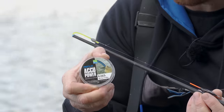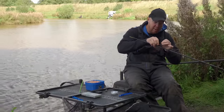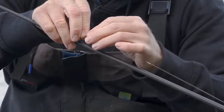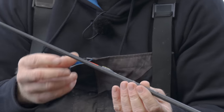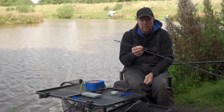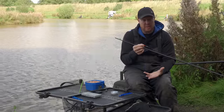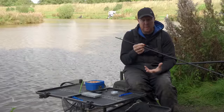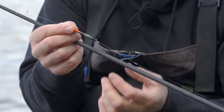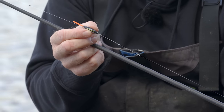Line-wise, we've got 0.22 main line — 0.22 Acu-Power — very strong, very robust. No room for finesse. Float-wise, even though we're only fishing about three to three and a half feet deep, because of the size of fish coming in and the big baits I'm putting on the hook — four, five, six maggots — you've got to use quite a robust float. A 414s Carp or 416s Carp in that depth, with a nice thick bristle, is perfect for the job.